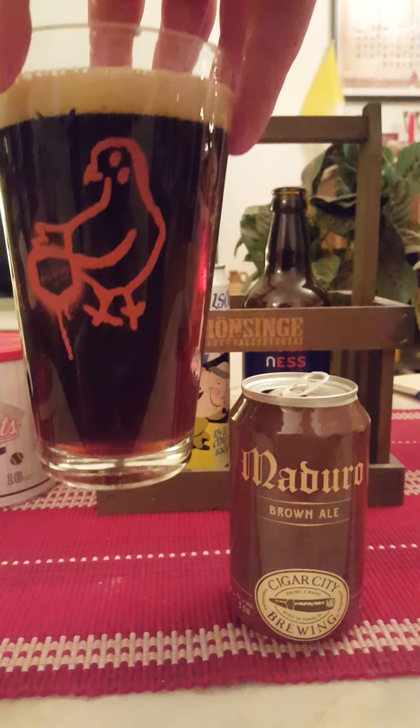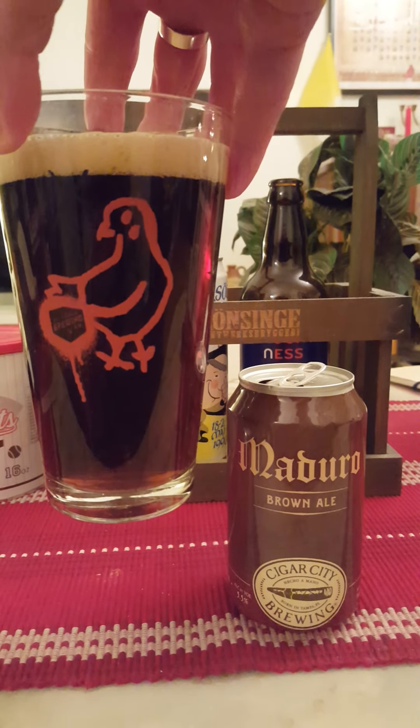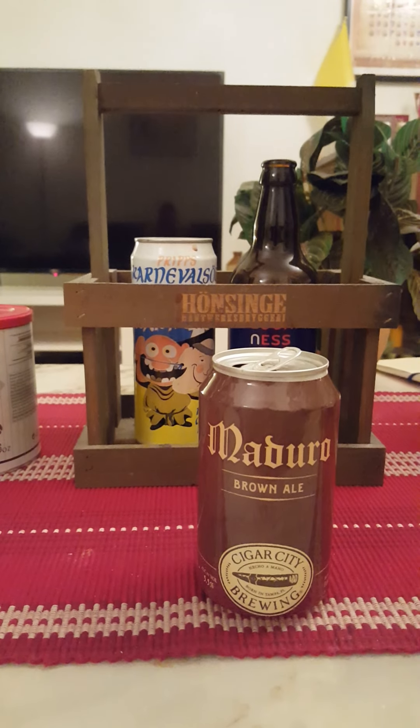Let's pop that can and see what we get. Cigar City — I like this company, I think they do some great beers. And I'm always up for a good brown ale.